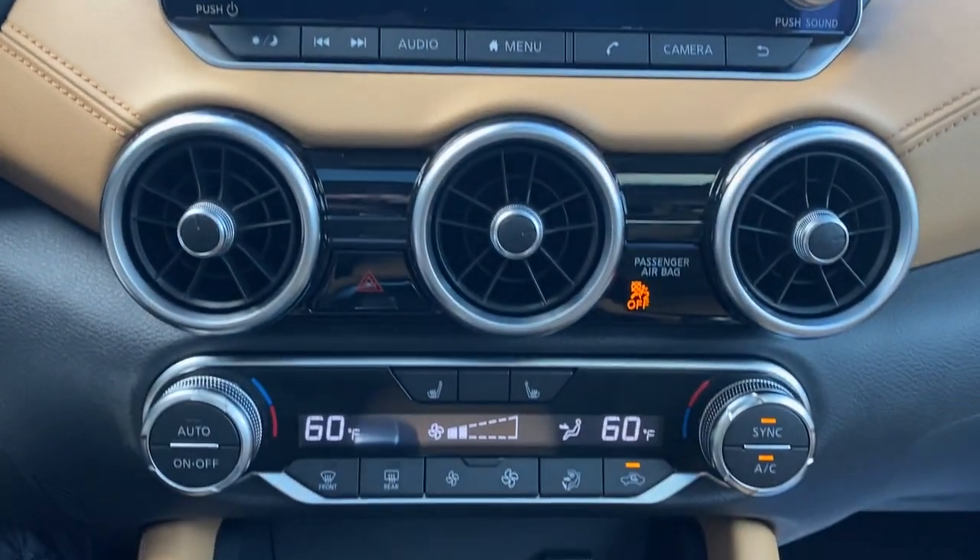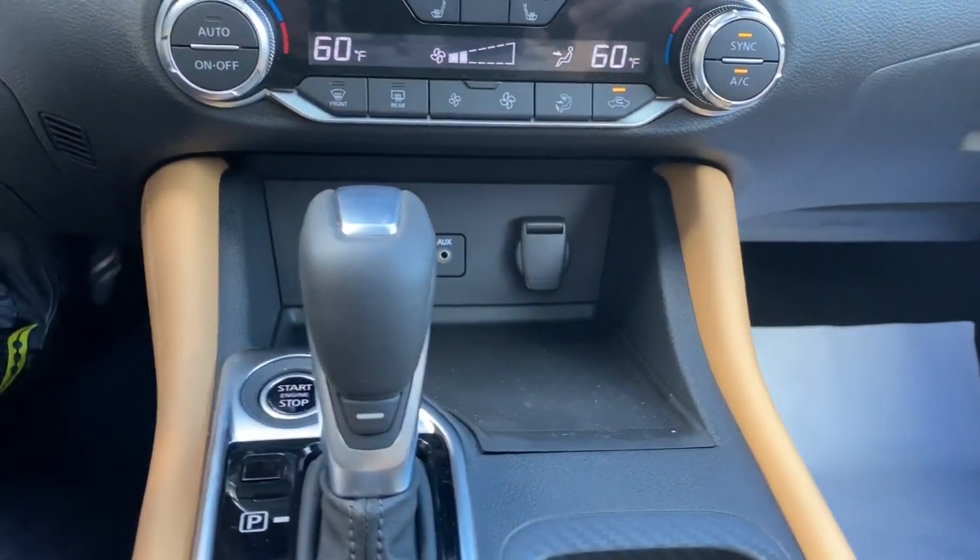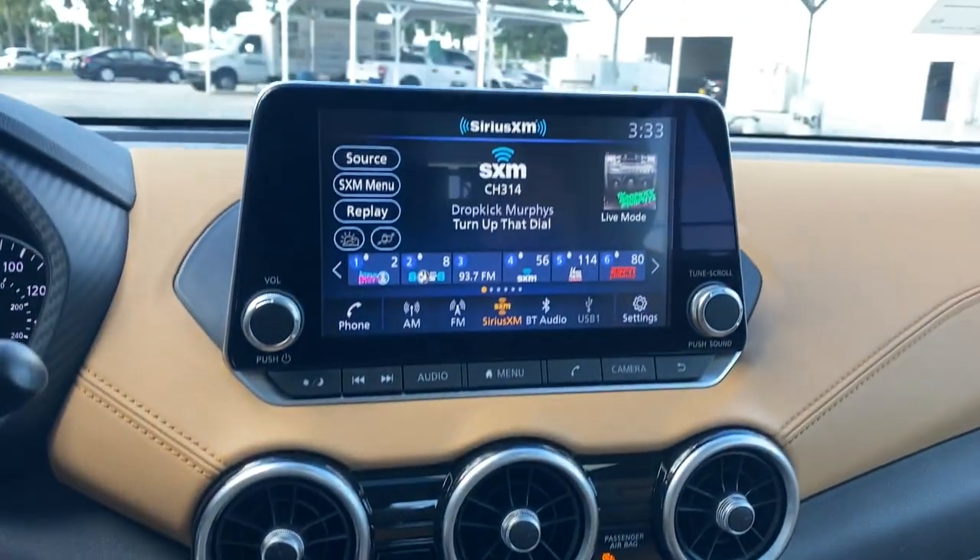Drive smart, drive well. This Sentra is waiting for you. Come in for a fun and easy road test. Our team will make it the best part of your day.